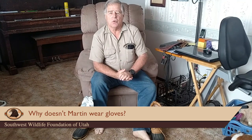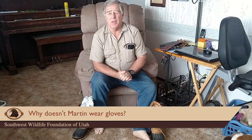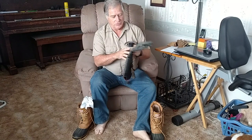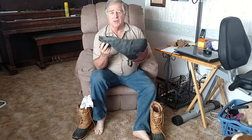I wanted to answer a question asked about me many times: when I'm handling large dangerous raptors, why don't I wear gloves? This is the typical falconry glove you see people using when handling birds. The problem is the glove is very large and clumsy, and it doesn't give me the touch and dexterity that I need to handle the birds properly.